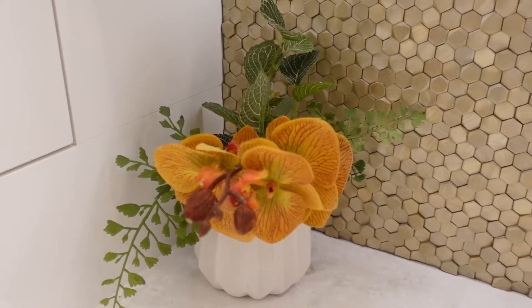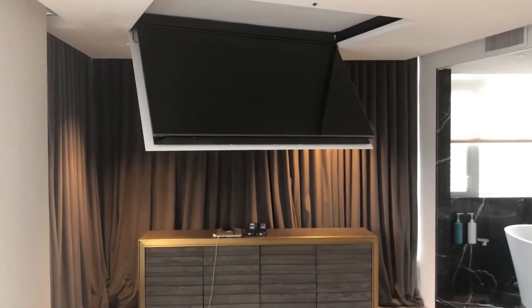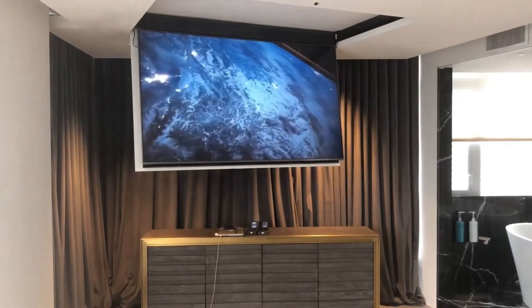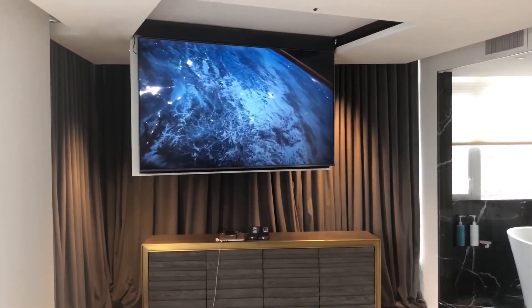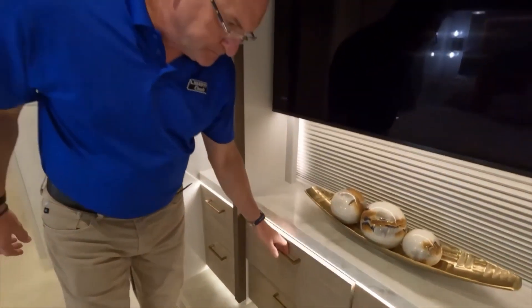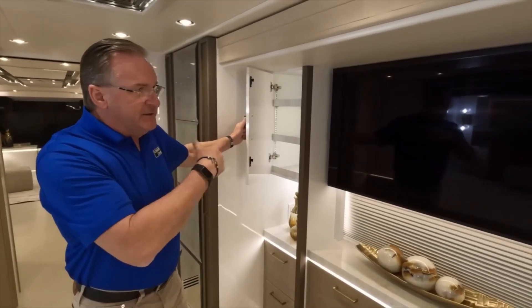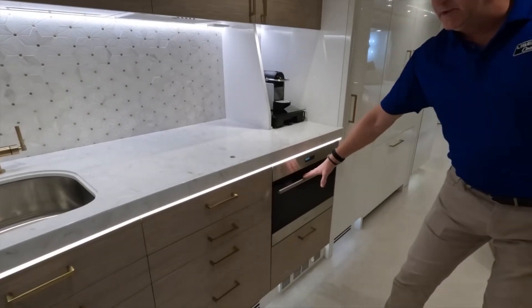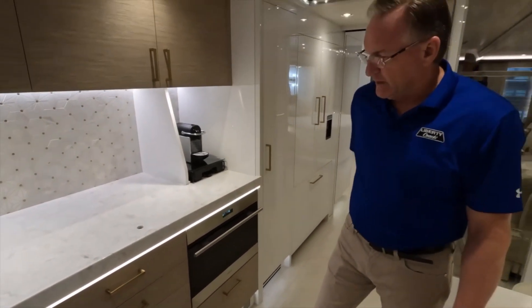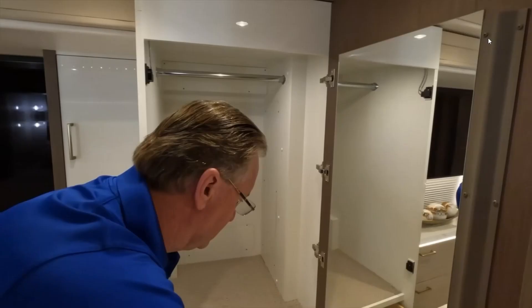The state-of-the-art entertainment system, complete with a large flat-screen TV and surround sound, will transport you to a whole new world of entertainment. The fully equipped kitchen, with its high-end appliances and ample counter space, makes it easy to whip up gourmet meals on the go. The kitchen features a residential-style refrigerator, a convection oven, and a cooktop, as well as plenty of storage space for all your culinary needs.